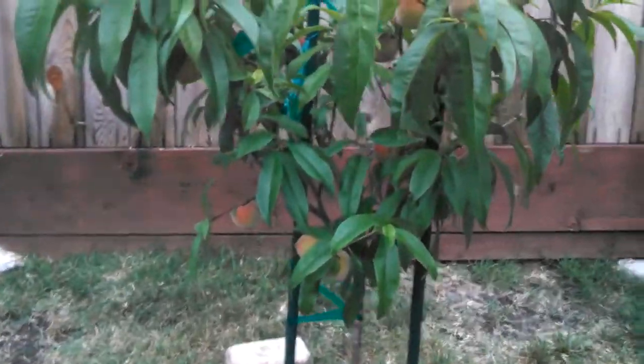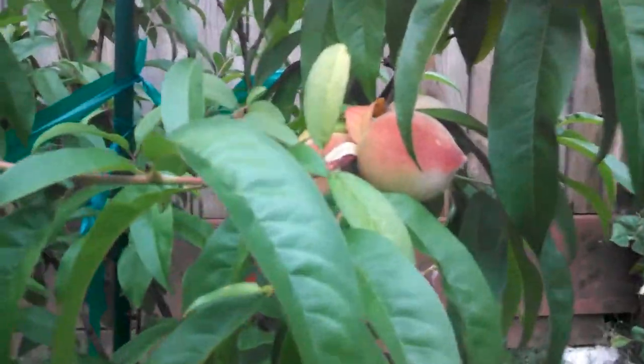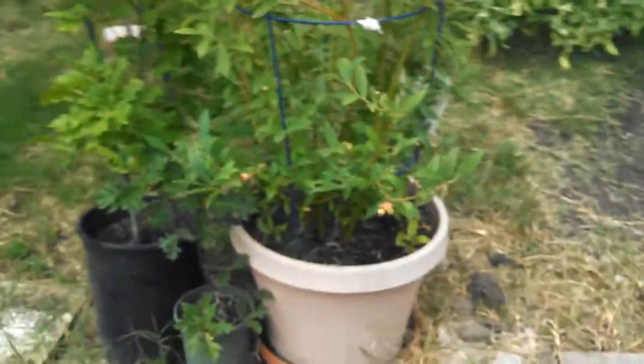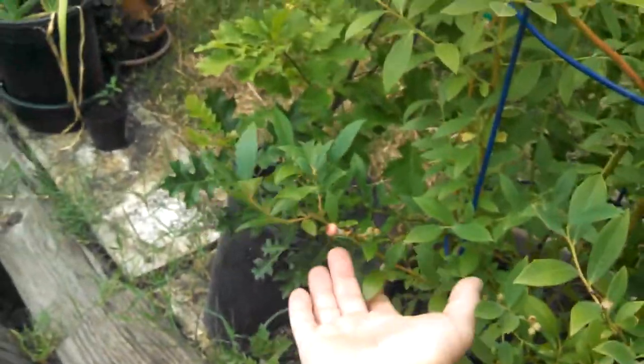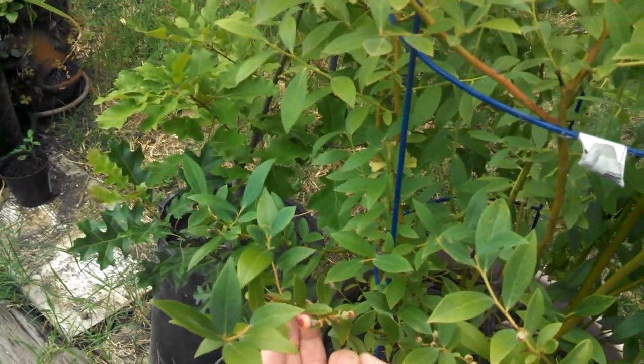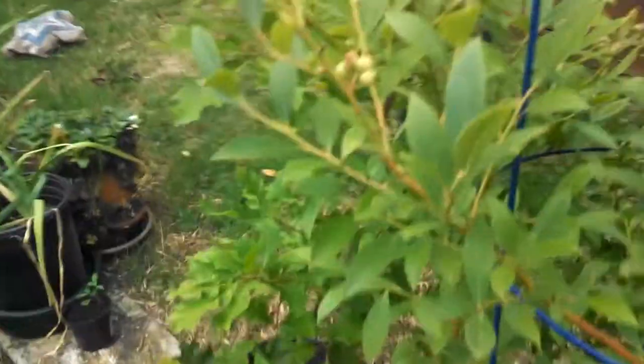Our little Babcock white peach is doing well. Last year was the first year that it actually put fruit on it, so it was excellent. And our mother-in-law gave us this one — it's a pink lemonade blueberry bush. We've been eating off of that thing; there's not many left.